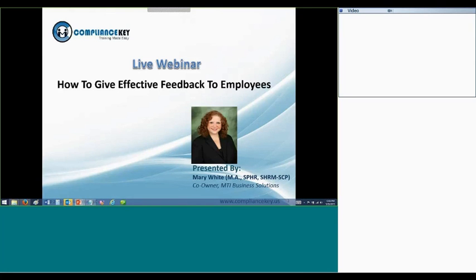Thank you to the participants for choosing Compliance Key for your professional development and training needs. Today's topic is how to give effective feedback to employees.